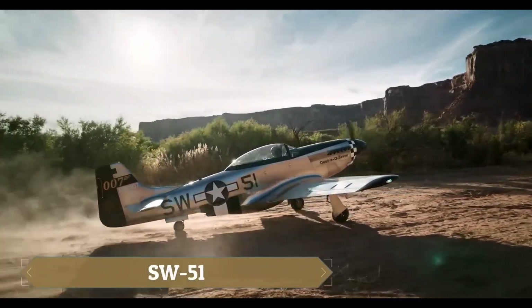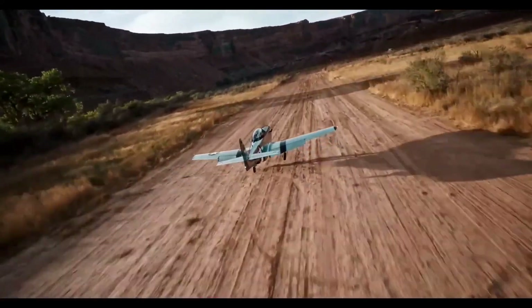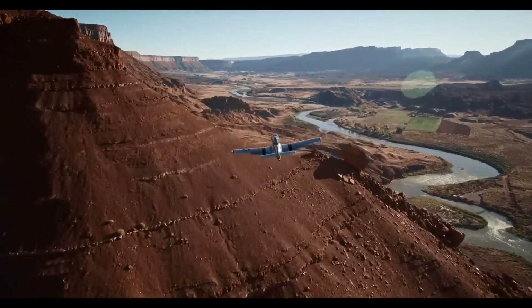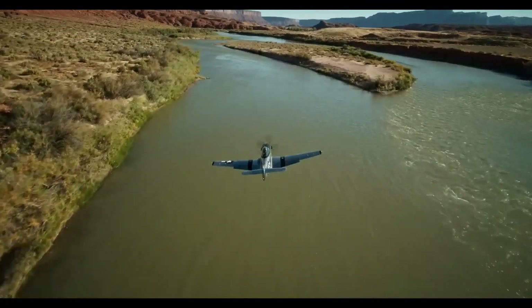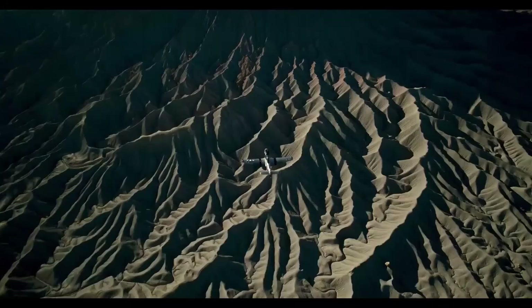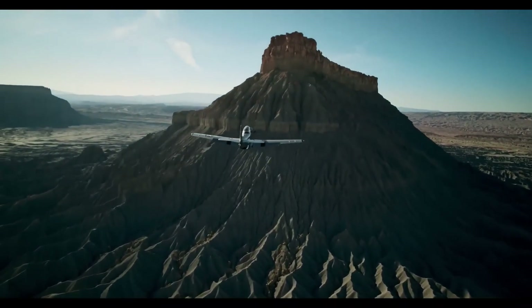The SW51 Mustang 1 is a state-of-the-art ultralight aircraft inspired by the iconic P-51 Mustang of World War II. This 70% scale replica combines timeless design with modern innovations, featuring a carbon-fiber infrastructure, retractable landing gear, and a Garmin G3X glass cockpit for advanced avionics.